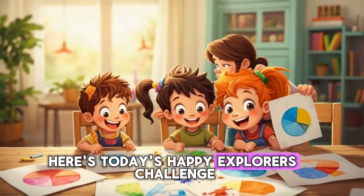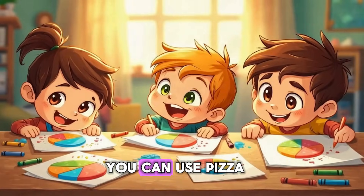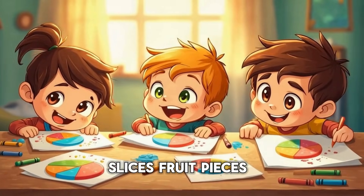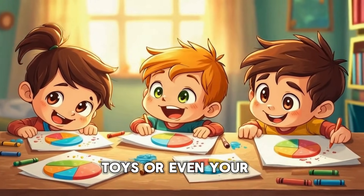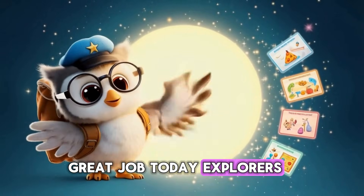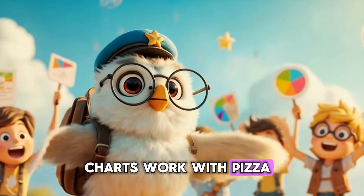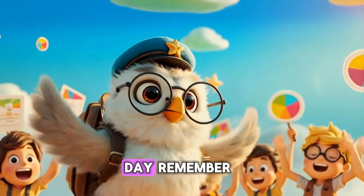Here's today's Happy Explorers Challenge: make your own pie chart at home. You can use pizza slices, fruit pieces, toys, or even your daily routine. Great job today, Explorers! You learned how pie charts work — with pizza, fruit, toys, and even your whole day!